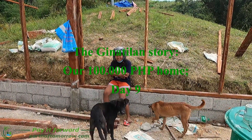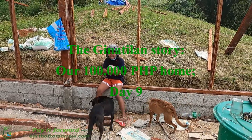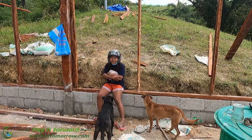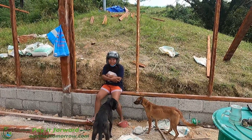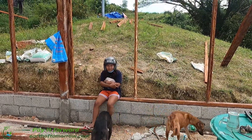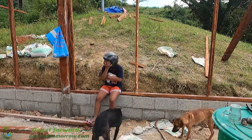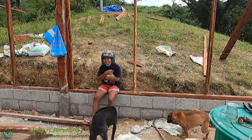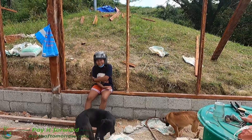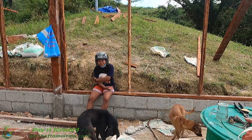Today is day number nine. We've been in town buying the rest of the materials for the roof and walls — we never bought those before. We bought them now together with the last delivery of sand that we need, so we just paid them a little extra for bringing it all up.